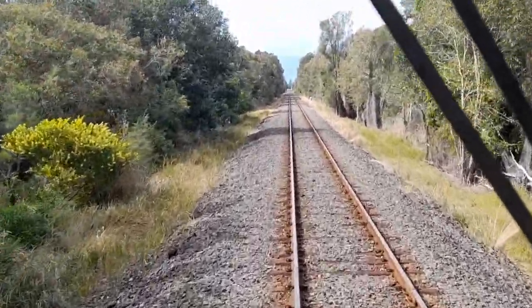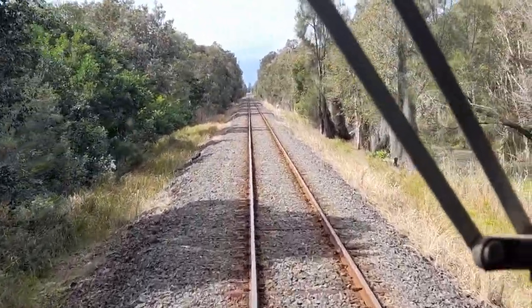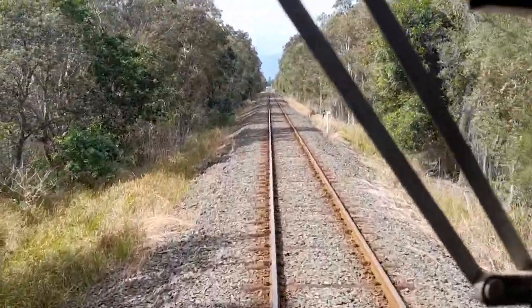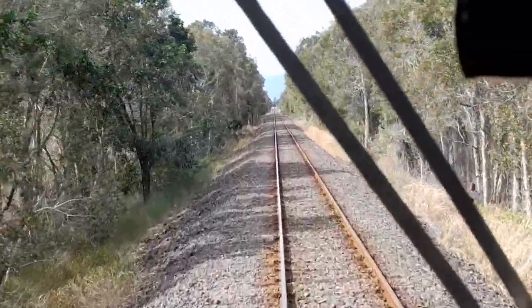I also know that they took the points out of Byron Bay Station and put them up here to get into the shed. I can't confirm where the points came from, I'm not sure. Poor Dave, he doesn't know. I'm the guy who does all the disused railway lines surveys throughout the state for the government.